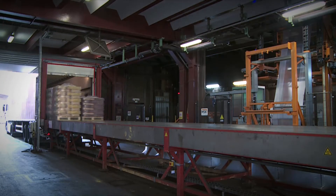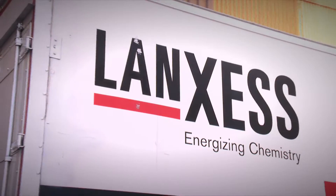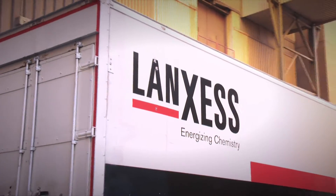Langsess is investing in growth so that it can be a reliable partner to its customers in the long term.